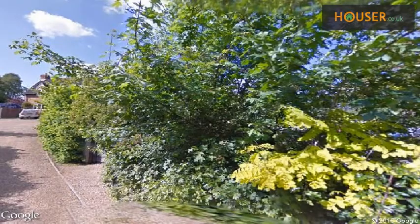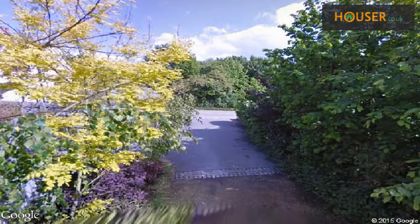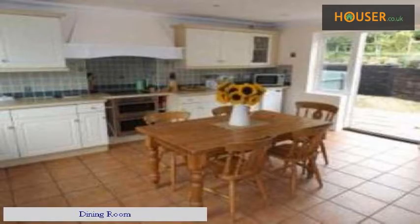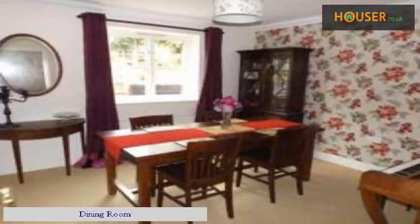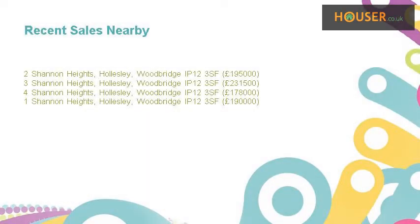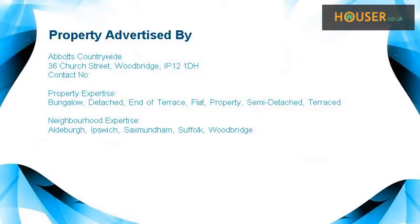Explore this property's neighborhood. House front. Living Room. Dining Room. Bedroom.